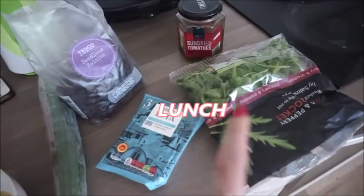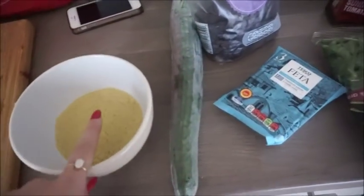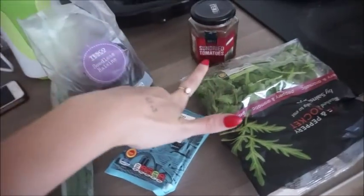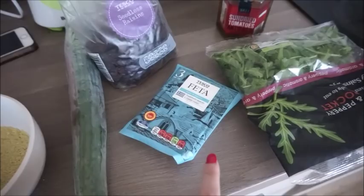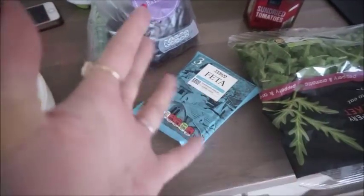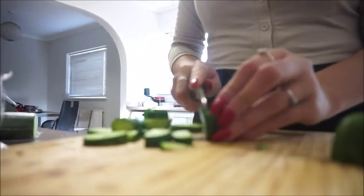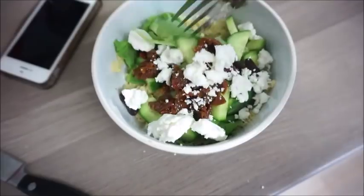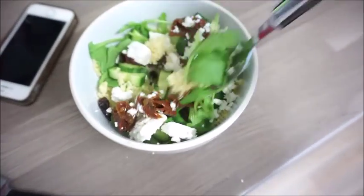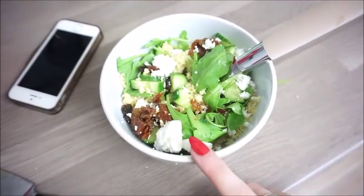I'm having a couscous salad with raisins, cucumber, feta, some dried tomatoes and rocket. It's literally my favourite combo. I usually add red onion as well but I can't really be bothered to cut it up. Honestly it looks a bit rough, but it's my favourite thing — the flavours just go together so nicely and couscous fills me up for so long.